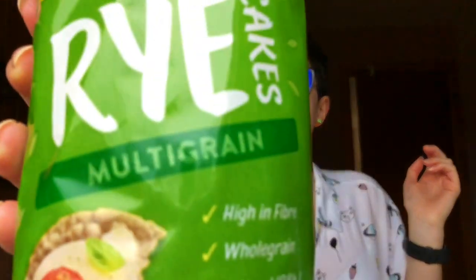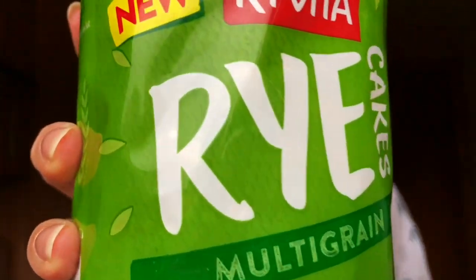Next up we have Ryvita multigrain rye cakes. I do sometimes eat rice cakes — it's good for when you're hungry but you don't want the effort of toast. Nothing but whole grains and salt in them. Not super exciting but they're handy to have for lunchtime with hummus, cheese or other spreads.